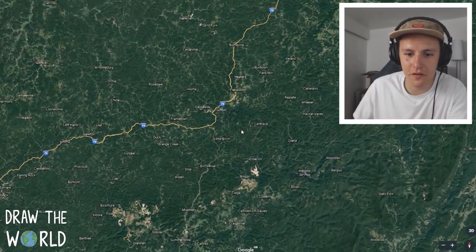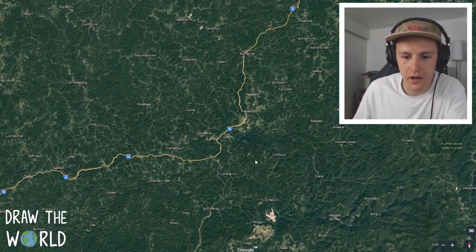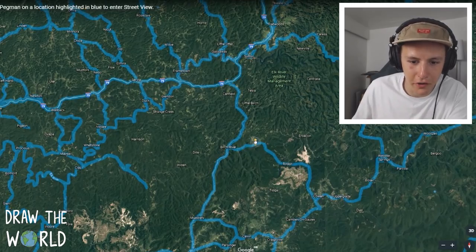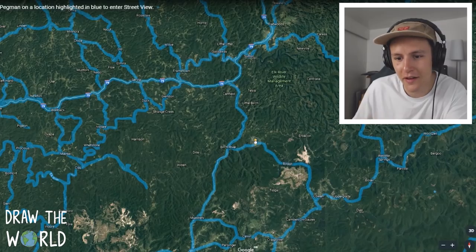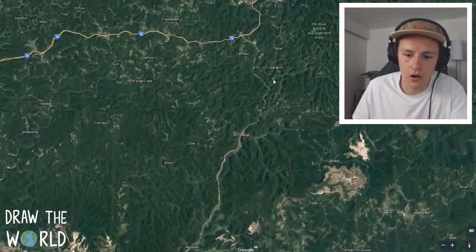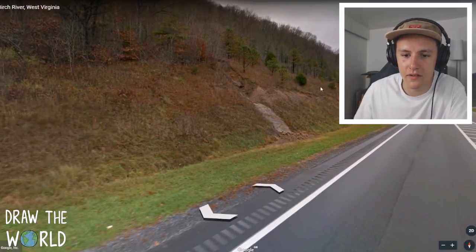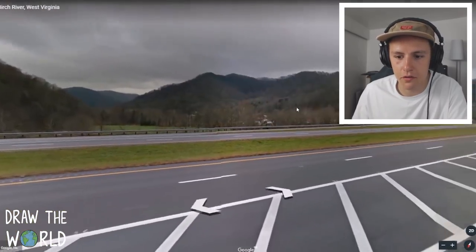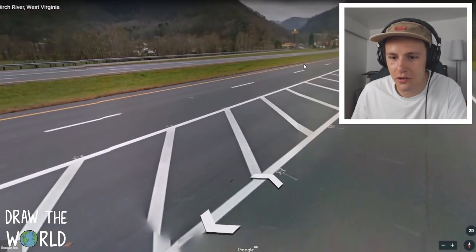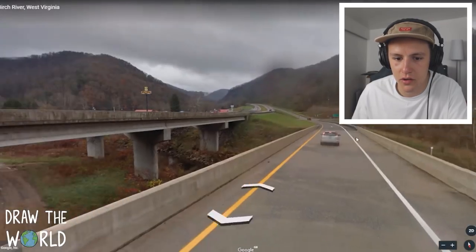Usually I'm above cities and stuff and I can see buildings and everything, but with this there's just trees everywhere. It's a place that's full of mountains, but let's just have a look and see what it's all about. I have no idea where I'm going to throw our little guy down. There's a place called Duck and a place called Boggs — all these kinds of names. Let's throw him down in somewhere called Birch River and see what this place is like. Let's head down this road — it looks like there's some kind of small town area up here.